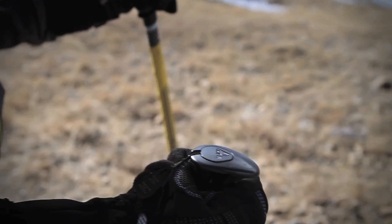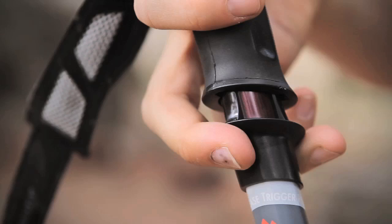Lastly and most importantly is the ease of use and its adjustability. Each one of these sections simply snaps into place and adjusts by this simple motion right here.